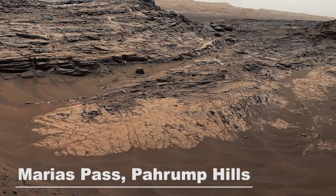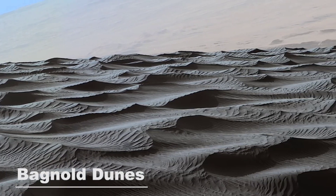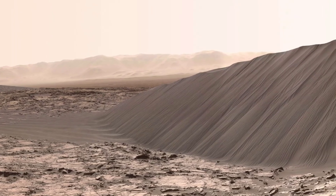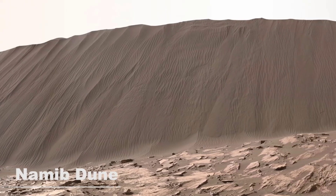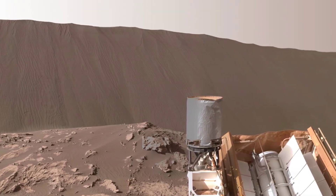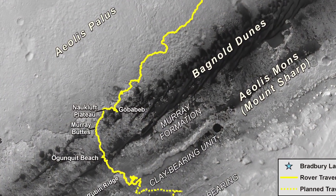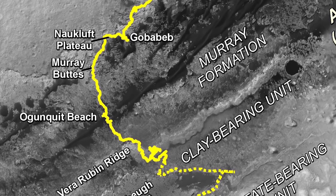As Curiosity says goodbye to the Pahrump Hills, it heads towards one of the most interesting regions so far: the Bagnold Dunes. A dune named Namib Dune stands at about 13 feet. The Bagnold Dunes were the first dunes ever to be examined up close on another world. NASA took great care when crossing the dunes to avoid the fate of another previous rover, Spirit, which became trapped in a sand dune during its journey. The chosen path up Mount Sharp will take Curiosity out of the Bagnold Dunes, crossing through the Nauchlooft Plateau into a territory called Murray Buttes, before traversing back into the Bagnold Dunes.